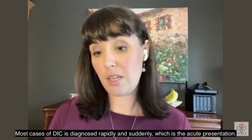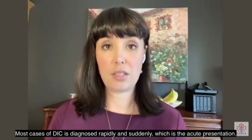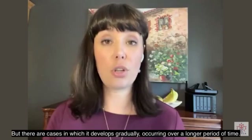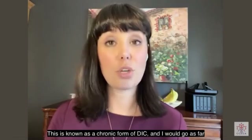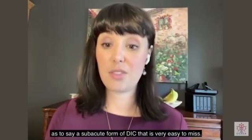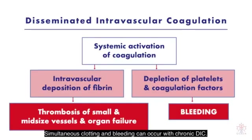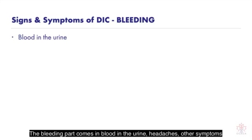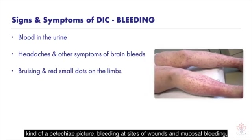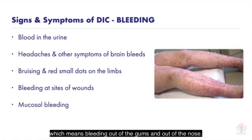Most cases of DIC are diagnosed rapidly and suddenly — that is the acute presentation — but there are cases in which it develops gradually over a longer period of time. This is known as the chronic form of DIC, and I would go as far as to say a sub-acute form of DIC that is very easy to miss. Simultaneous clotting and bleeding can occur with chronic DIC. The bleeding part presents as blood in the urine, headaches, other symptoms associated with brain bleeds, bruising and formation of small red dots on the limbs — a petechiae picture — bleeding at sites of wounds, and mucosal bleeding, meaning bleeding from the gums and the nose.